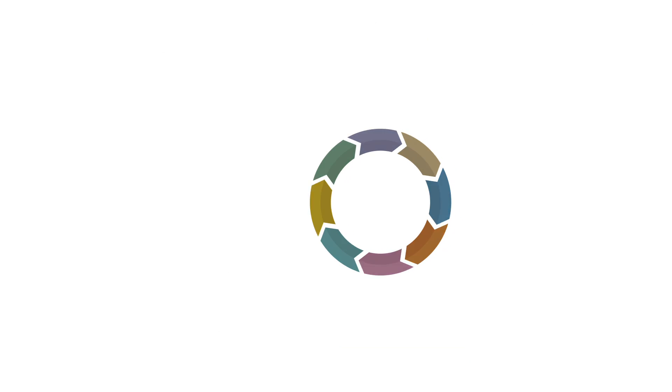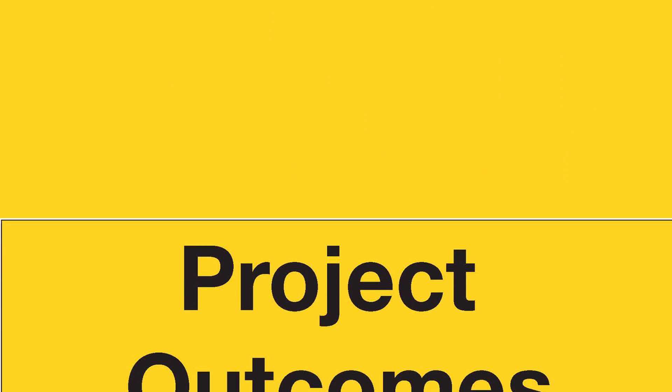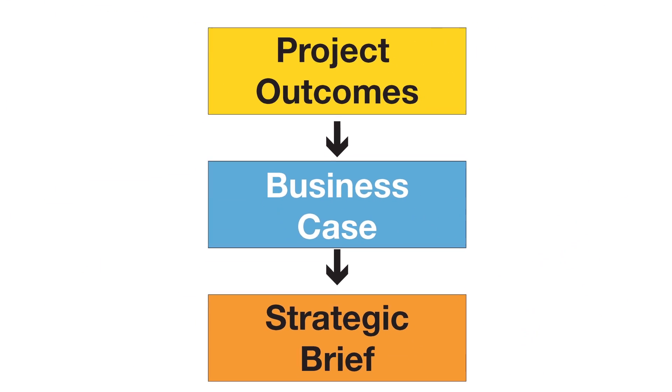Stage 0, Strategic Definition, is an important new stage in the RIBA Plan of Work which focuses on the importance of making sure that the initial business case and strategic brief for a project are well defined and match the desired project outcomes.